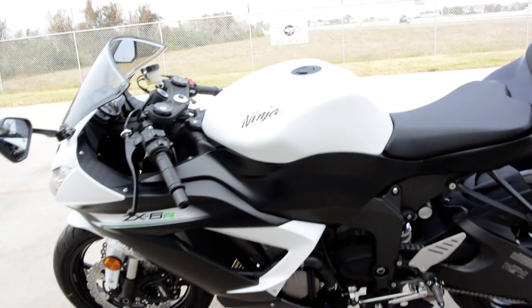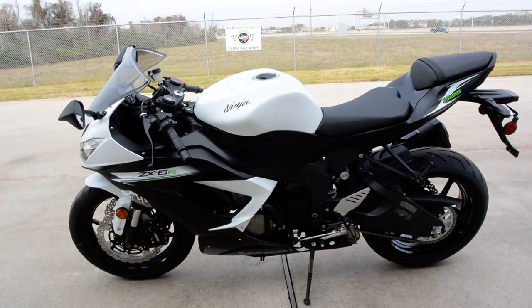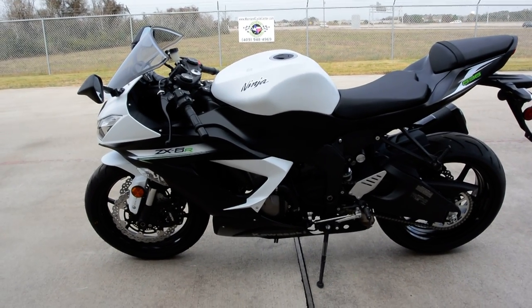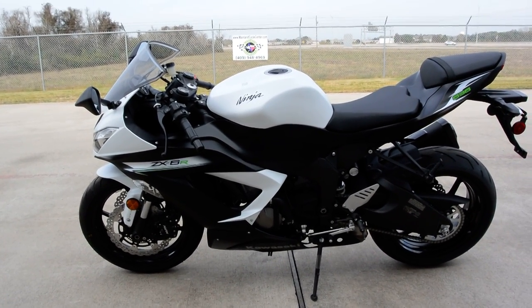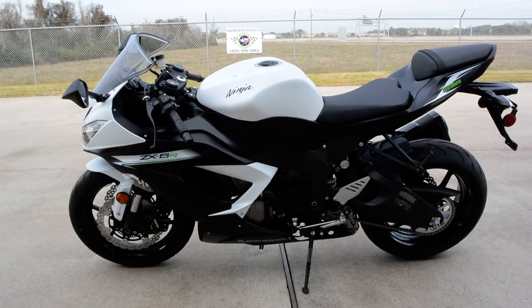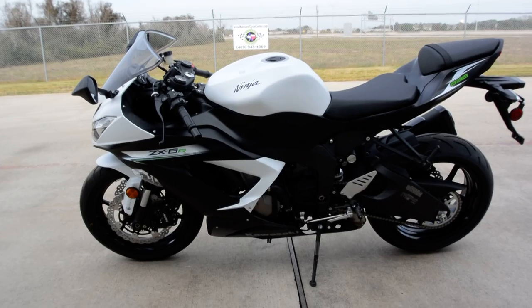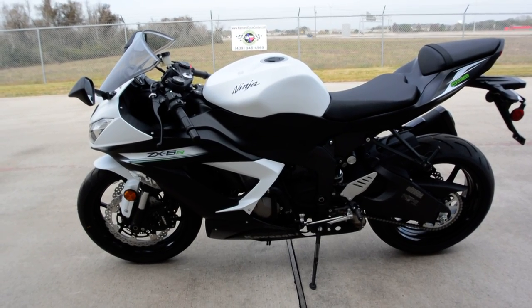Just an incredible, incredible motorcycle. We have a great deal on these right now. We've got them in white and also in lime green, just a smoking deal on these. Give us a call if you're interested in one of these ZX-6R 636 bikes and we'll get you hooked up with a really great deal.